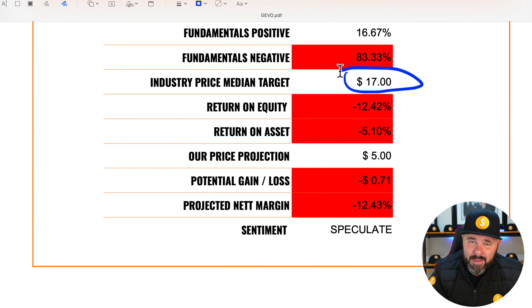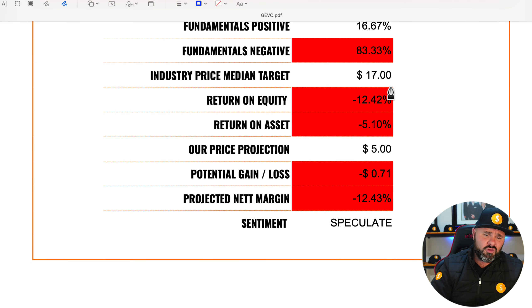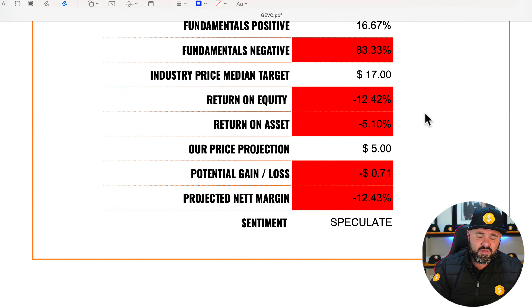A lot of growth and momentum investors are going to argue that this is a growth stock going places. I encourage you to go look at the trading history of the company, see how far back these losses have been racked up, and then look at the return on equity and return on assets: negative 12.42% and negative 5.10% respectively. In real terms, I'm predicting about $0.71 per share lost, which in real terms is about negative $12.43.